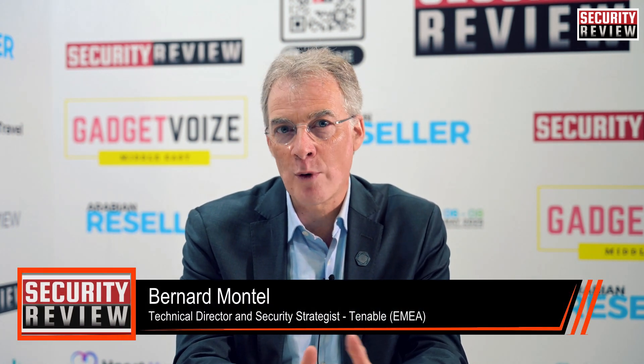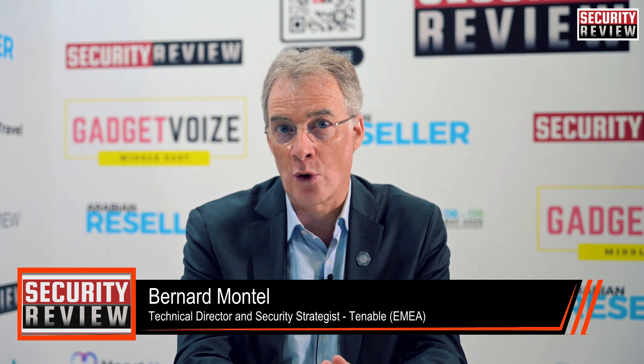Thank you for speaking to Security Review — nice having you with us today. We'd like to start with a brief about your presence at the event this year and what solutions you are focusing on. Today we are presenting and focusing on our Tenable One Exposure Management Platform and also our Tenable Cloud Security solution.